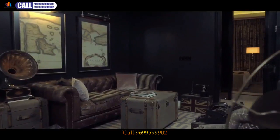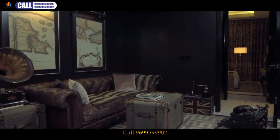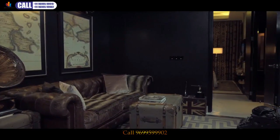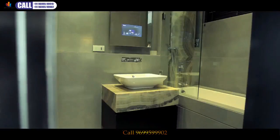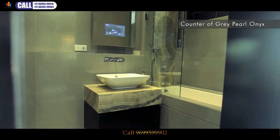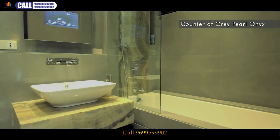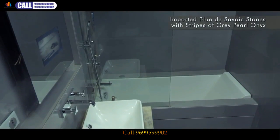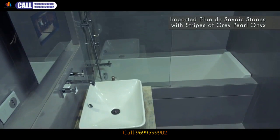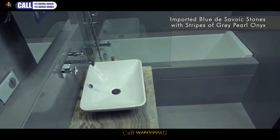We also offer a dual-usage space — you have the liberty to use it either as a guest room or as your family space. Adding to its comfort, we have an opulent bathroom which will replicate the essence of your lifestyle. The use of blue de savoix stones and marbles adds to its aesthetic appeal.